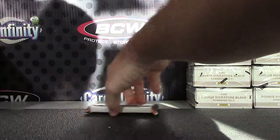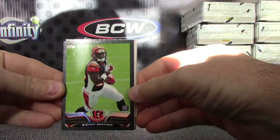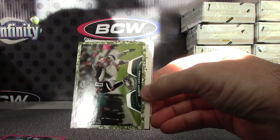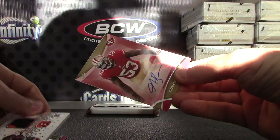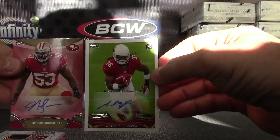So to recap up to this point: Giovanni Bernard black rookie number 258, pink JPP, Deshaun Jackson camo at $3.99, Giovanni Bernard patch, Navarro Bowman autograph, and Andre Ellington autograph.